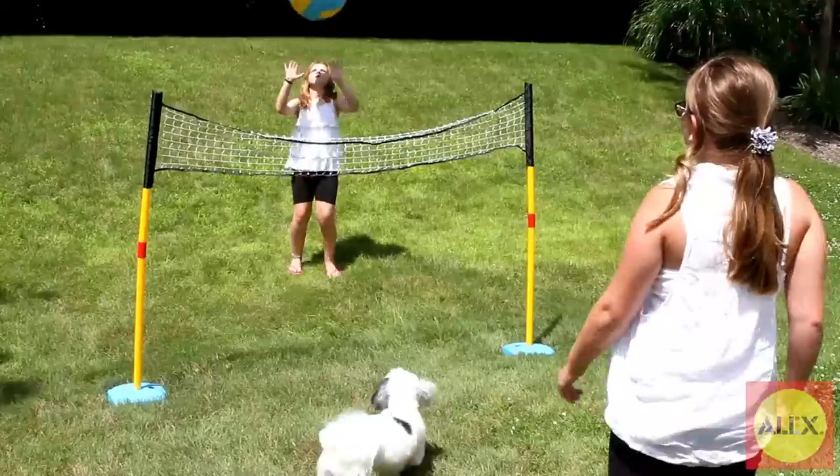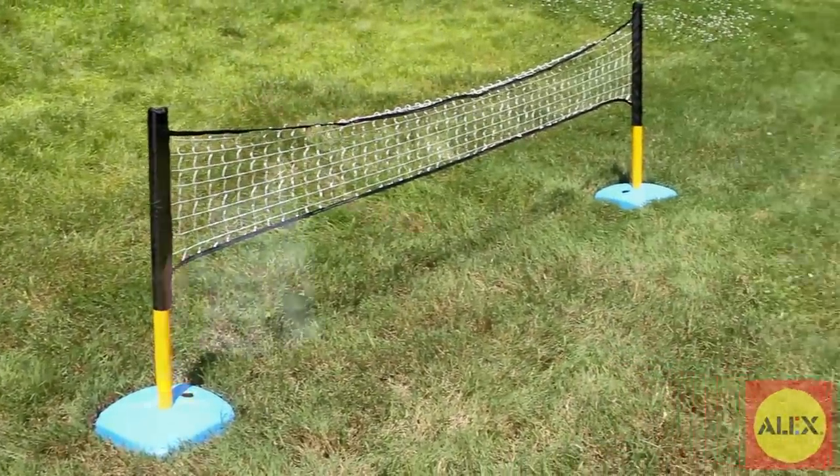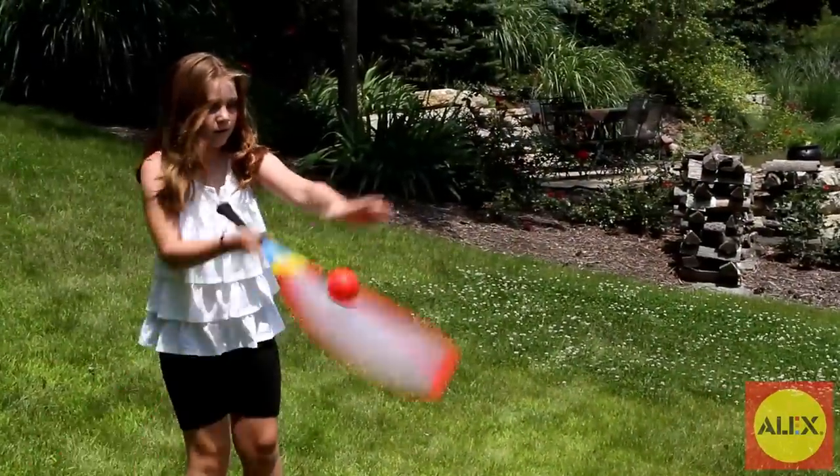Set the net high for jumbo volleyball and badminton, or make the net low for tennis. There are so many ways to play and have a wonderful time outdoors.